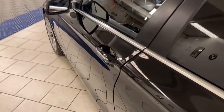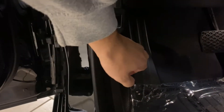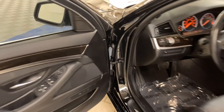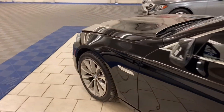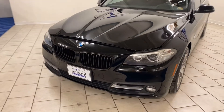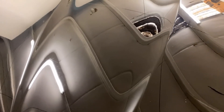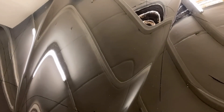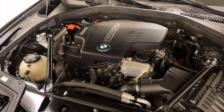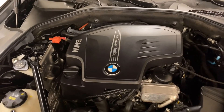Let's pop open the hood. You have the trunk release and hood latch release. It has a turbo-charged engine, making about 315-ish horsepower.